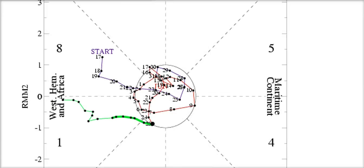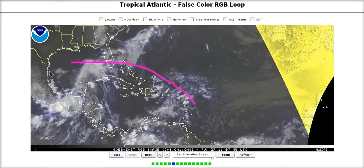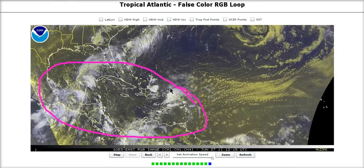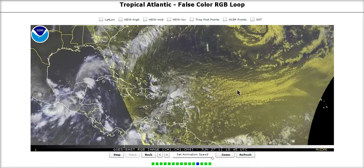Looking ahead, the MJO is going to continue being favorable in our area of the world. The GFS ensemble is taking it way out in the phase, and so is the UK Met ensembles, showing a very strong phase strength in octants 8 and 1 during the next couple of weeks. As I've been saying, early July should be active as well, and we're going to continue to have upward motion in here. There may very well be more opportunities for tropical development during the first week of July, perhaps the second week as well, before the MJO moves on.